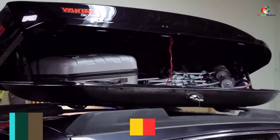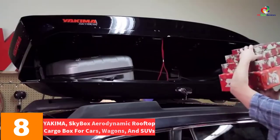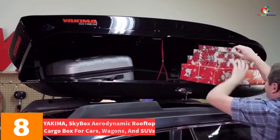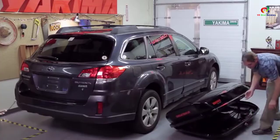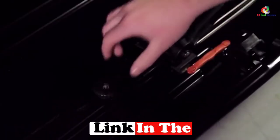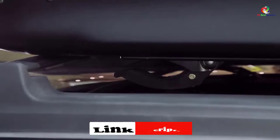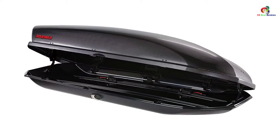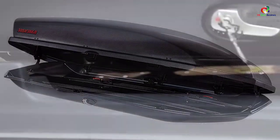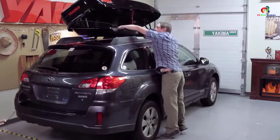At number 8, we have the Yakima Skybox Aerodynamic Rooftop Cargo Box for cars, wagons, and SUVs. If you have many cars in mind, we ask you to choose this specific cargo box. It is versatile and multi-purpose — two traits that jointly make it great for many kinds of cars and vehicles. Overall, it is great for hauling a load sufficiently large for two campers.